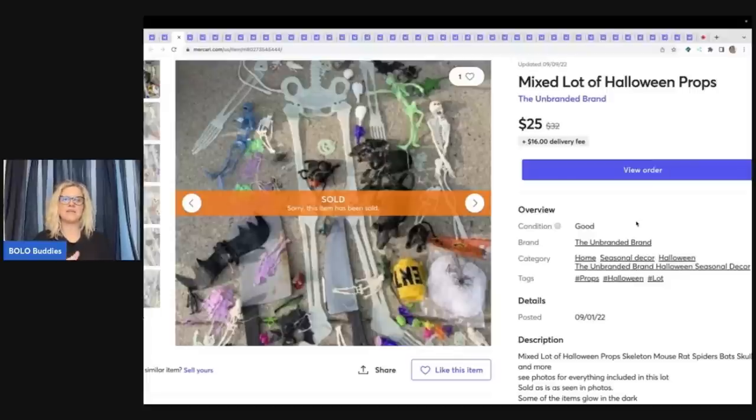I probably would have been better off putting the skeletons together, the bats together, the spiders — doing something like that. I finally sold this for $25 plus shipping. If an item is heavier or bigger, I won't do free shipping on Mercari — I will use their shipping because it's hard to guess for bigger items, especially if the person lives across the country. So they paid the shipping and it was $25.